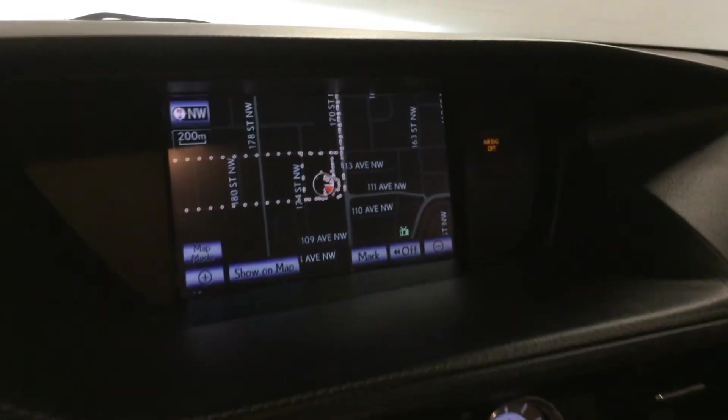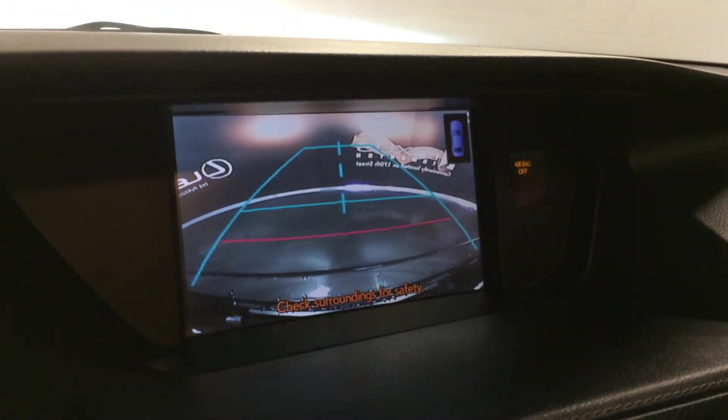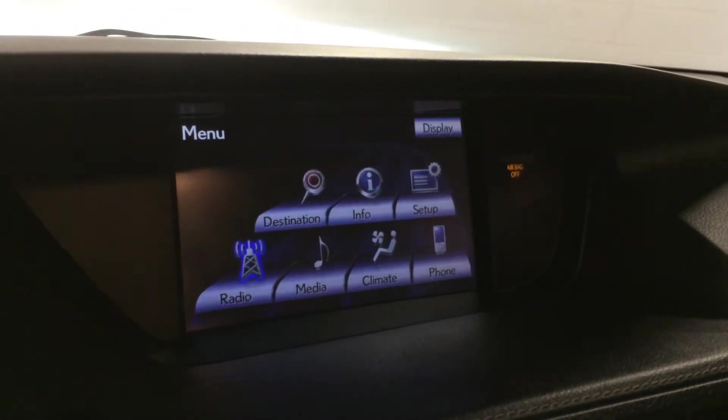Shortcut buttons here for climate and audio, analog clock, voice activated navigation system, backup camera, and side mirrors that auto-tilt down in reverse with grid lines.